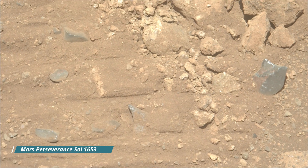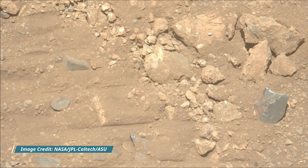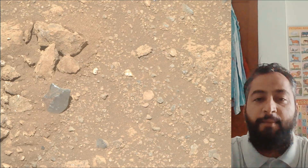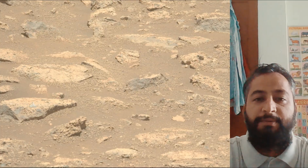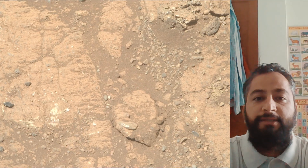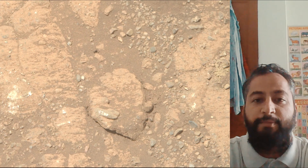Hello Friends. Mars Perseverance Sol 1653. Mast Camera, Mast Cam, Hazard Avoidance Camera Hazcam, and the Navigation Camera Navcam. These images were taken by Mast Cam, Hazcam, and Navcam on board NASA's Mars Perseverance Rover. Perseverance Rover acquired most of these images using its Mast Cam, Hazcam, and Navcam. These cameras are located high on the rover's mast and aid in driving.